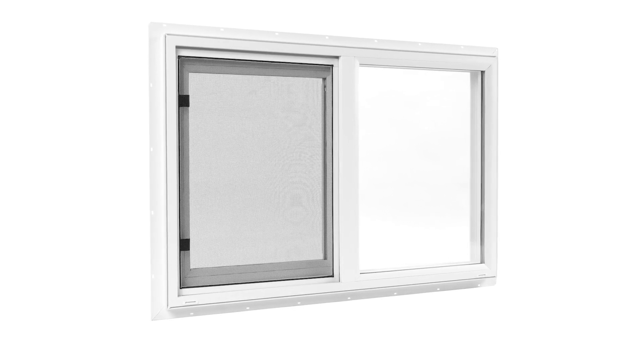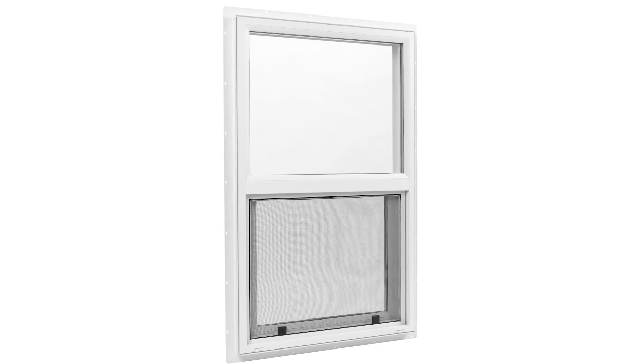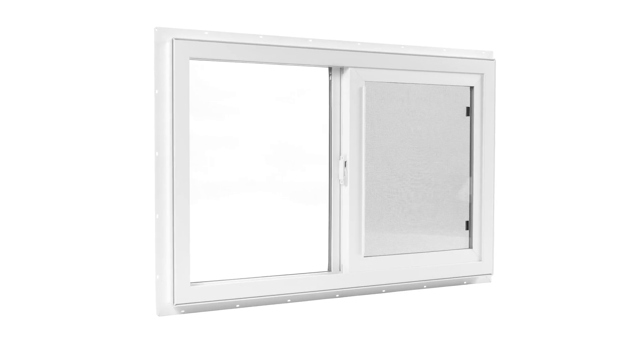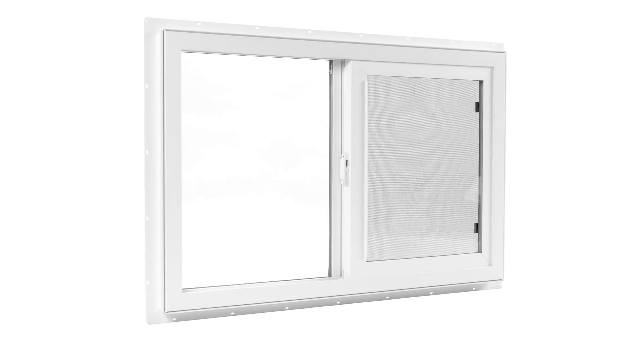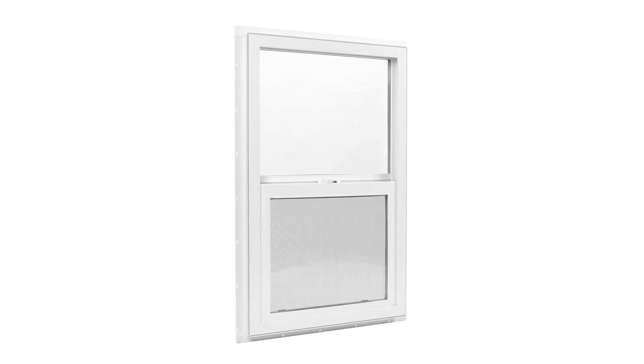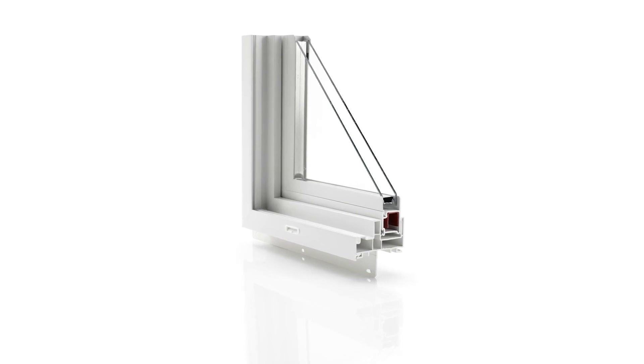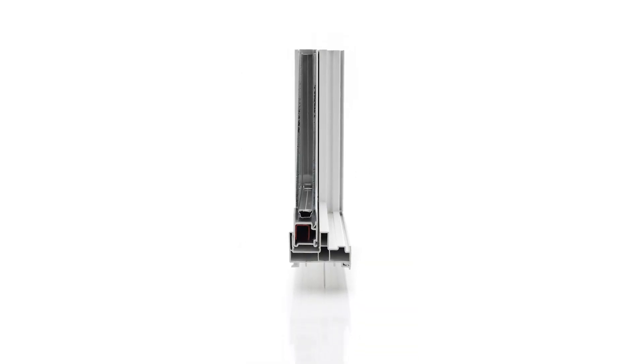The 190 series single hung and single slider windows from Minn Kota windows offer an economical option to other hung and slider models. This side load product offers enhanced security and durability that lasts for years with seamless operation. Pocket seal configuration combines strength with exceptionally low air infiltration for a window of this style.